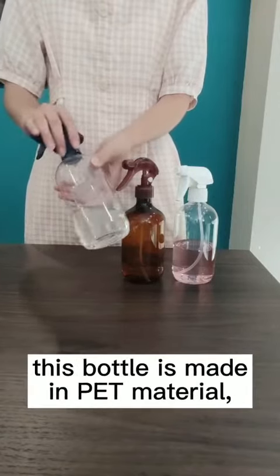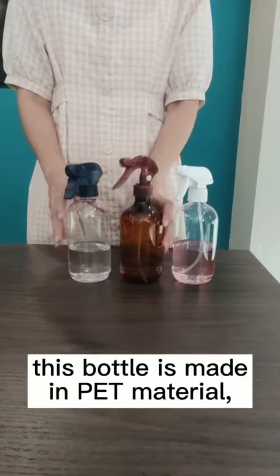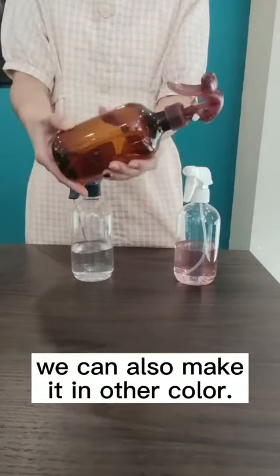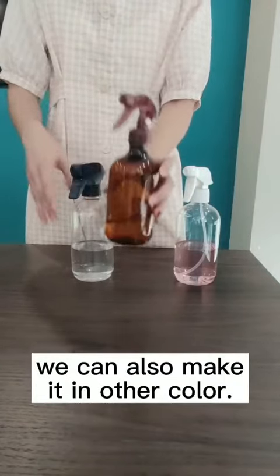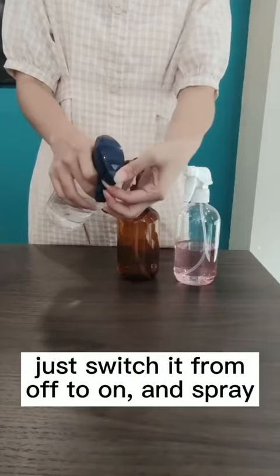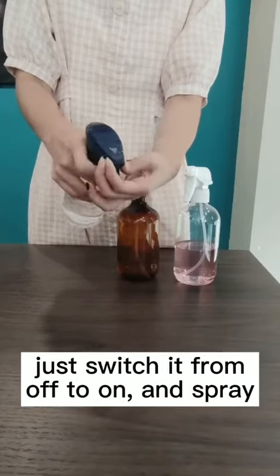As you can see, this bottle is made in PET material, which is shiny and transparent. We can also make it in other colors. It's nick-proof and easy to use — just switch it from off to on and spray.